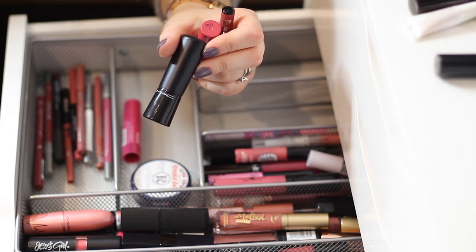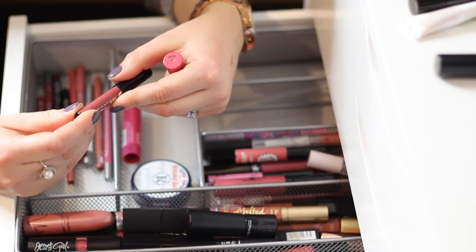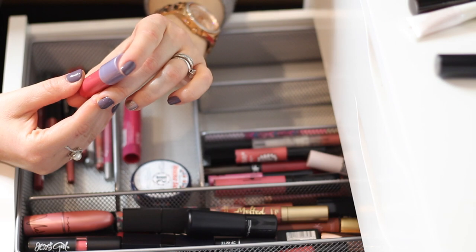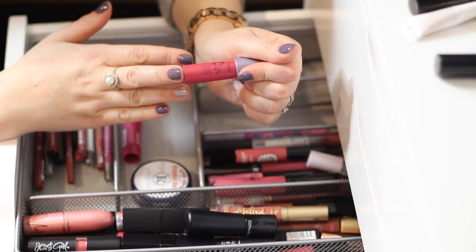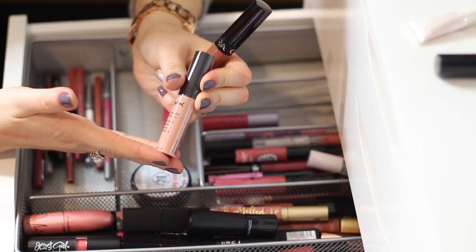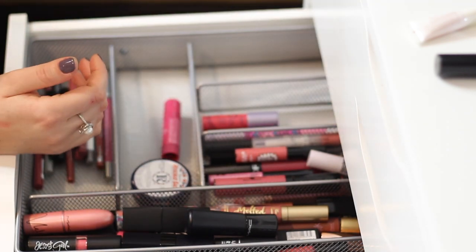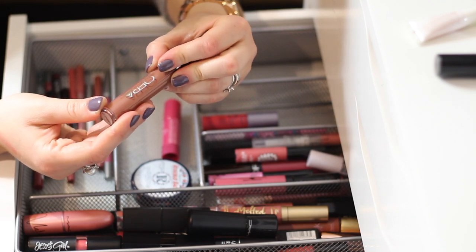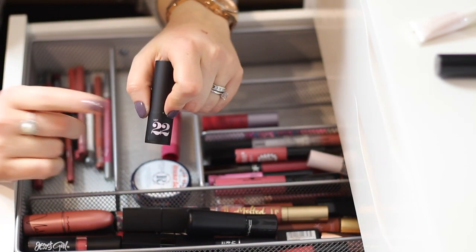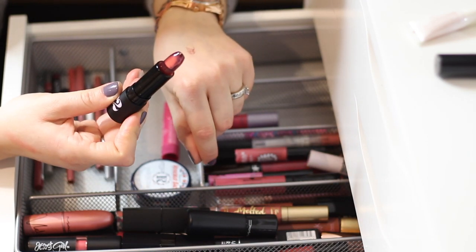Nordstrom Rack has MAC lipsticks and all kinds of products. If you don't have a HauteLook/Nordstrom Rack account but you like to shop online, be sure to open an account — they have a really good referral system where for every friend you refer you get twenty dollars back. Also keeping this Buxom Plumb Line Lip Liner in 'Dolly Danger,' and keeping the TARTE Lip Surgeon in 'Wonder' — gorgeous color, love these lip surgeons for their staying power. Getting rid of NYX Soft Matte Lip Cream in 'Kyra' because it's a bit too pale for my liking.